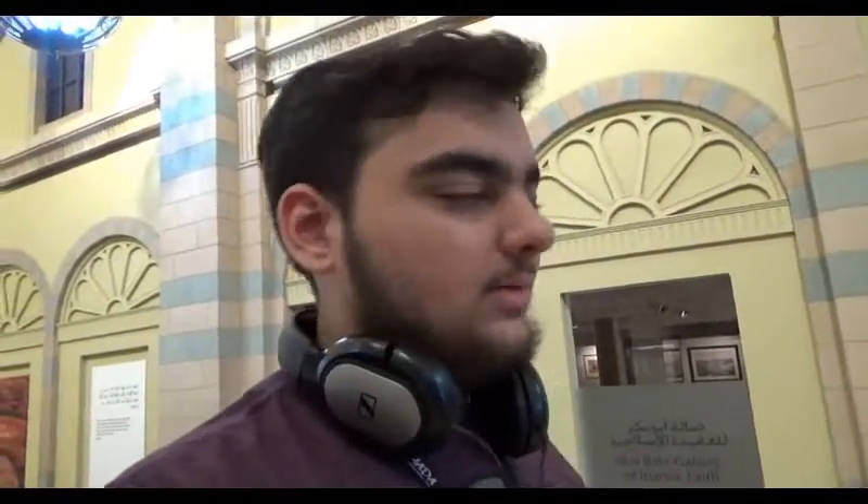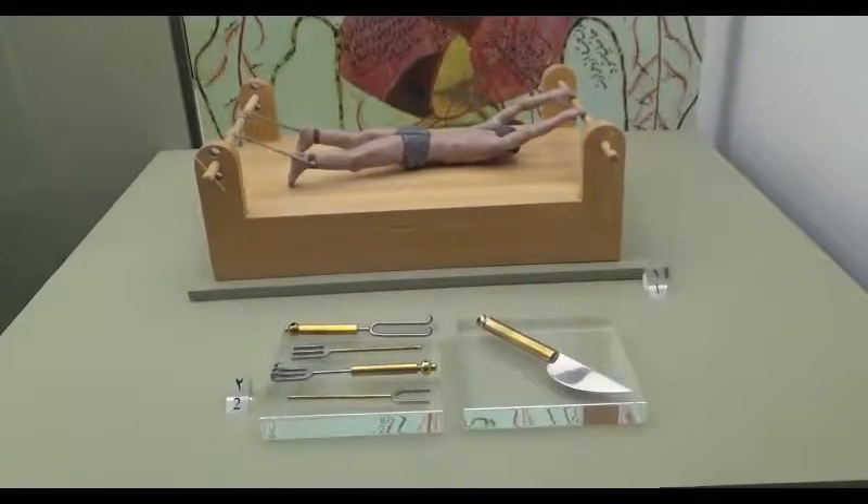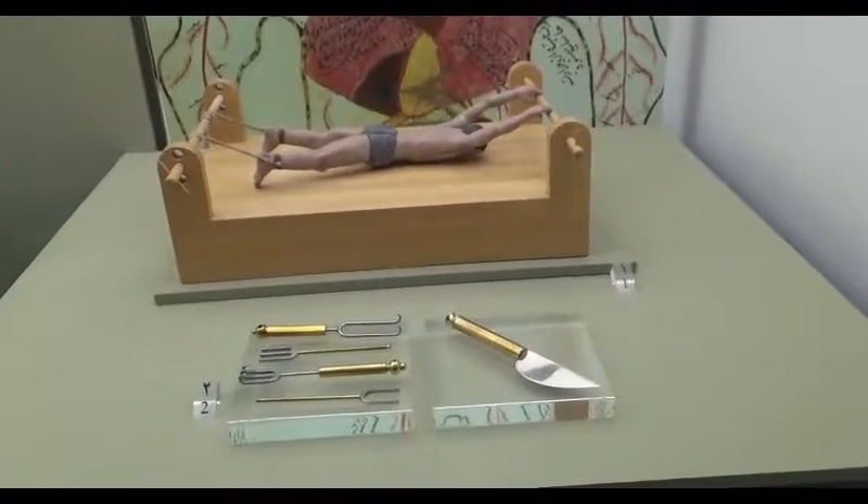We just finished the first section — the first room. Apparently there are four, maybe five rooms. The first room was about Islamic faith. The next room says it's about science and technology, so that should be interesting. This is a surgery table — I'd love to have surgery on this. Just finished the Islamic science section.